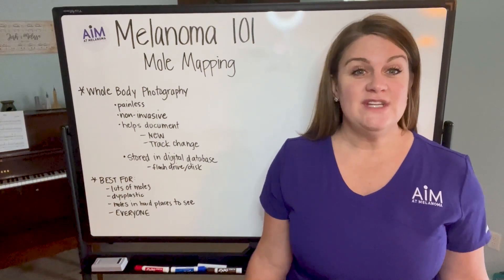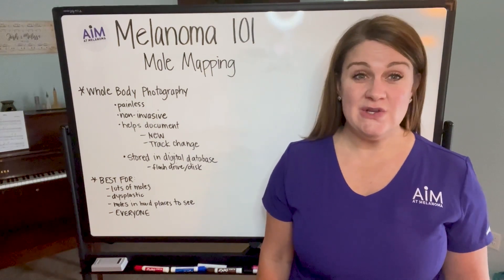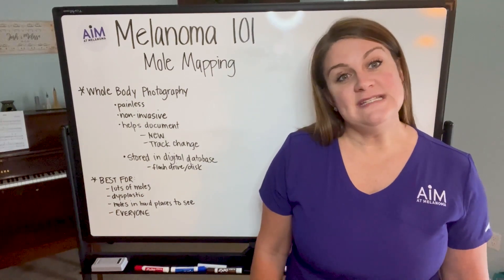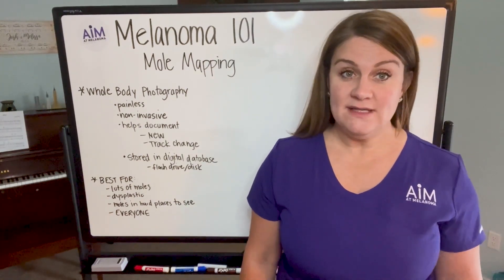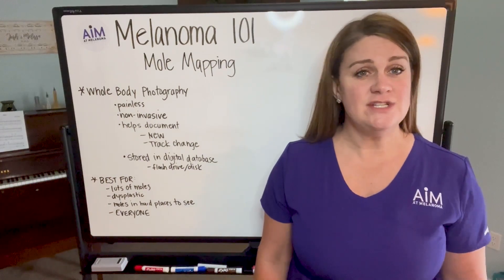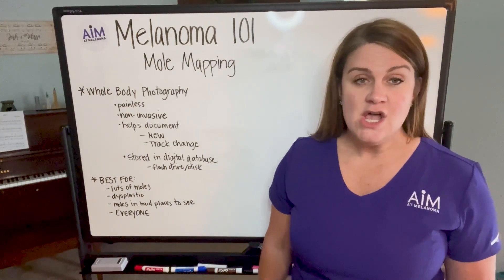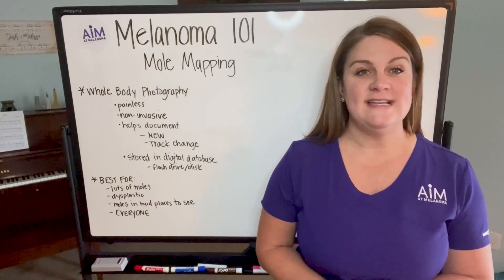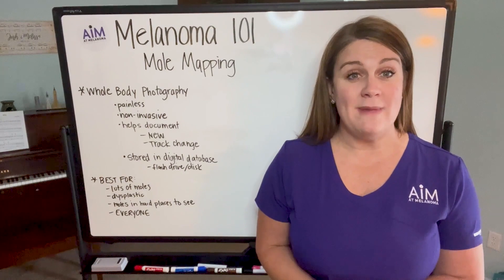If you enjoy these videos, please make sure that you like and subscribe to our channel so you don't miss out on any future topics that we present. So today we're going to be talking about mole mapping, which goes a little bit further along our discussions about early detection and prevention. There have been a lot of different questions that have come across the expert line about mole mapping.